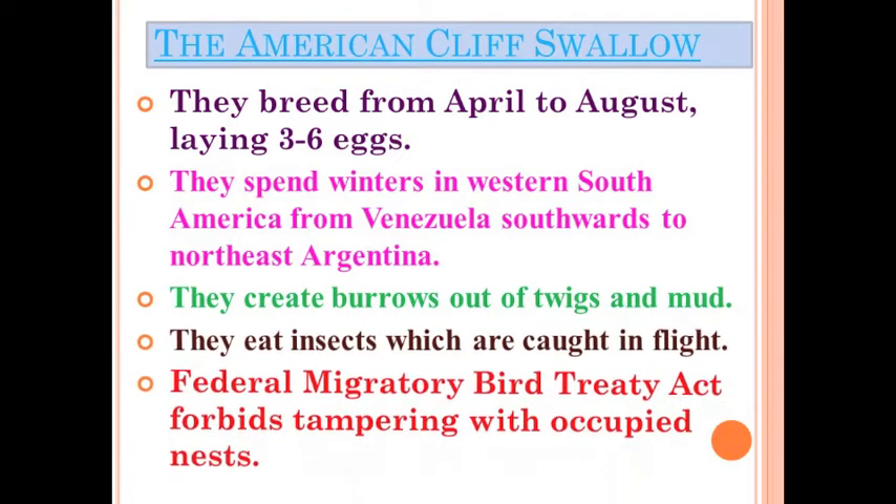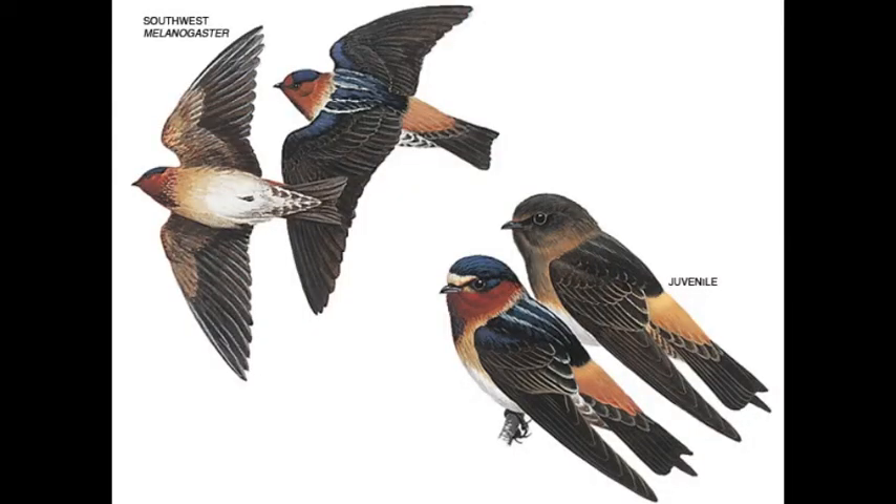Because they are migratory, they are protected under the Migratory Bird Treaty Act. If you look closely, you can learn their markings.